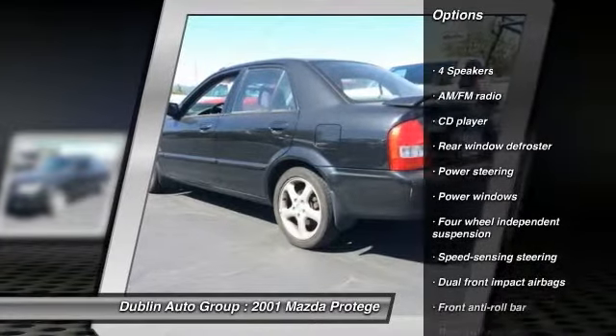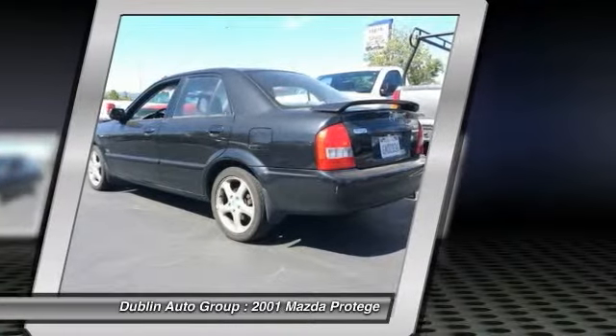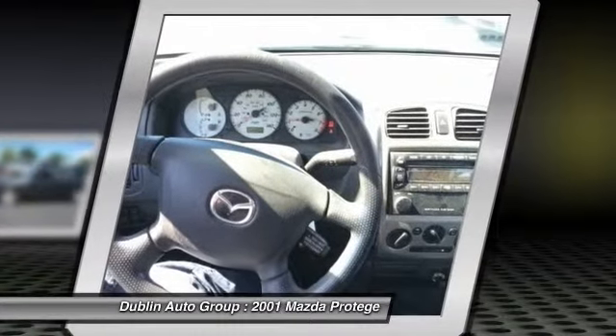Dual airbags, power steering, power windows, rear window defroster, CD player, tachometer, driver vanity mirror, tilt steering wheel, front reading lamps, front bucket seats.